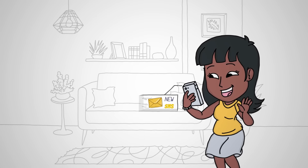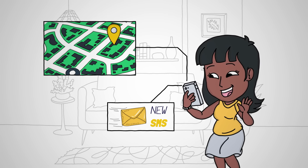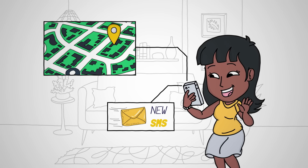Customers then receive an SMS message telling them their order is on the way. They can track the driver in real time to know exactly when the order will arrive.